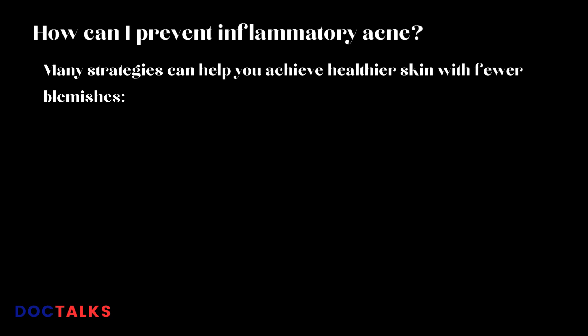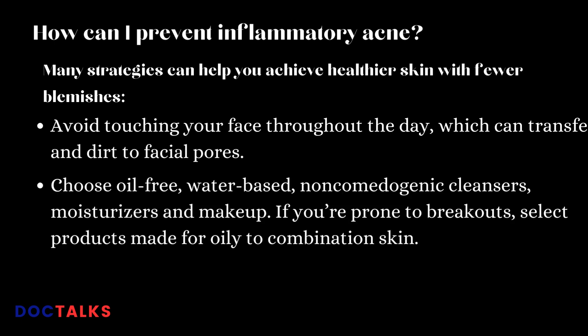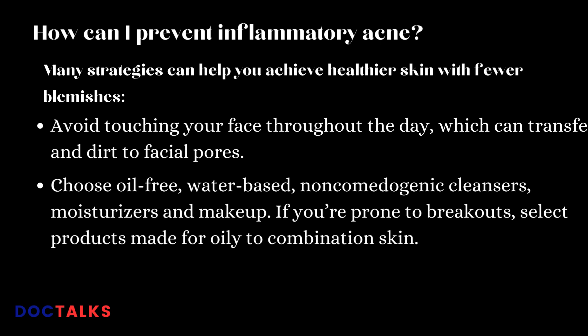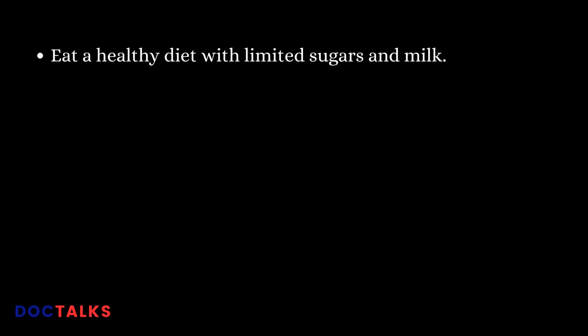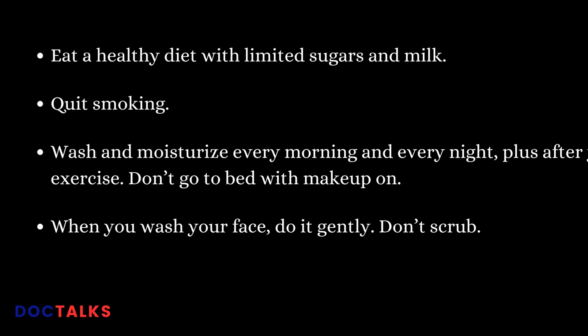Many strategies can help you achieve healthier skin with fewer blemishes. Avoid touching your face throughout the day, which can transfer oil and dirt to facial pores. Choose oil-free, water-based, non-comedogenic cleansers, moisturizers, and makeup. If you're prone to breakouts, select products made for oily-to-combination skin. Don't pick, pop, or squeeze whiteheads, blackheads, or pimples or they may become inflamed. Eat a healthy diet with limited sugars and milk. Quit smoking. Wash and moisturize every morning and night, plus after exercise. Don't go to bed with makeup on, and when you wash your face, do it gently — don't scrub.